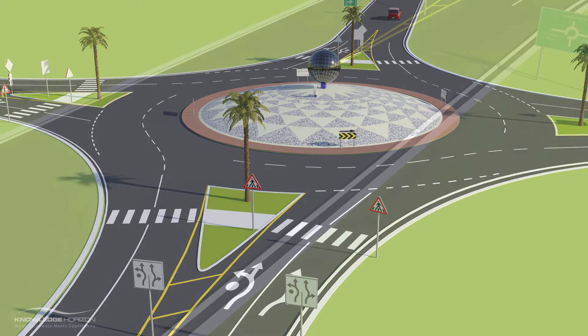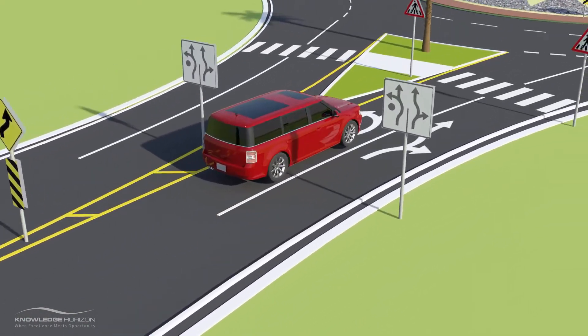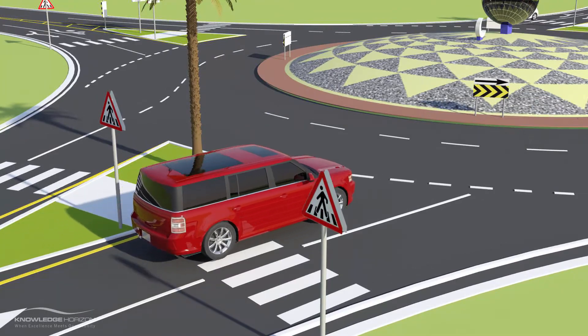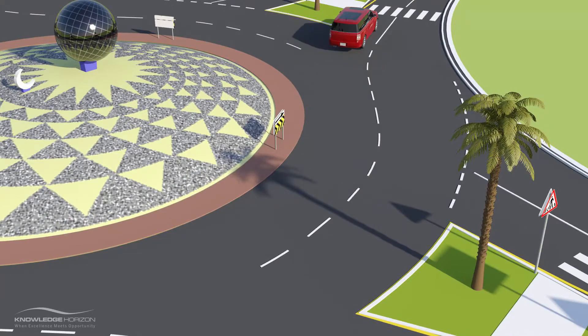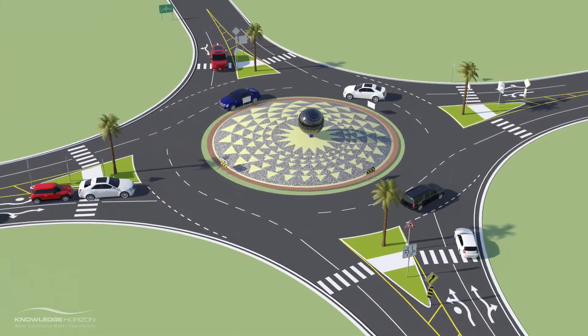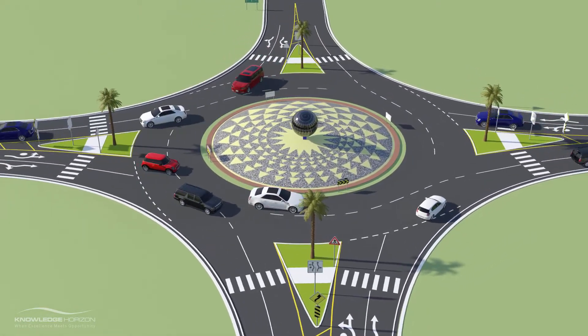Roundabouts help in reducing possibilities of serious and fatal collisions by almost 80% since they have fewer points of impact. Moreover, motorists can save time at roundabouts as they are prompted to yield rather than to stop at a red signal. That's why roundabouts can handle heavy traffic even though the number of lanes remains the same.